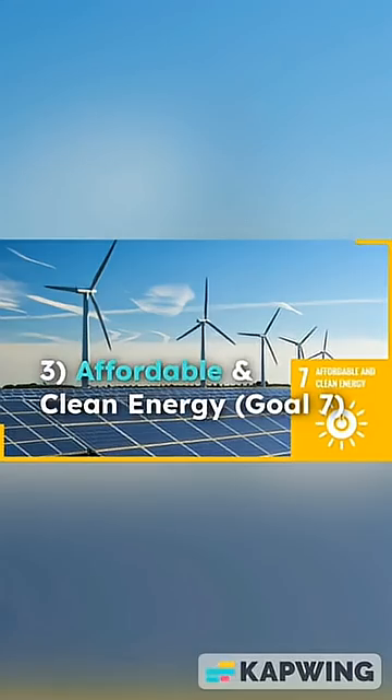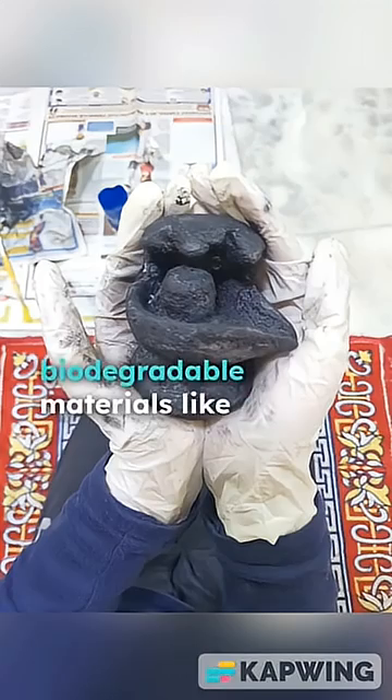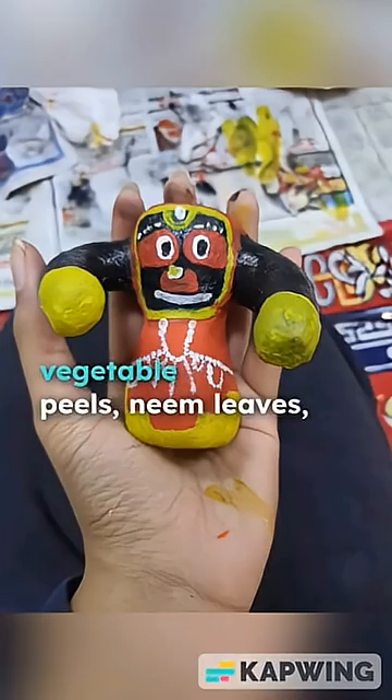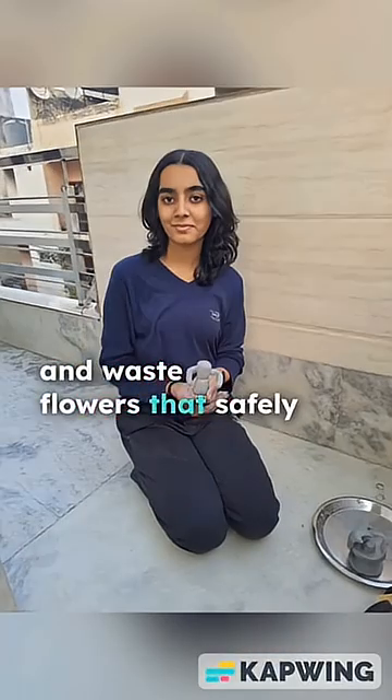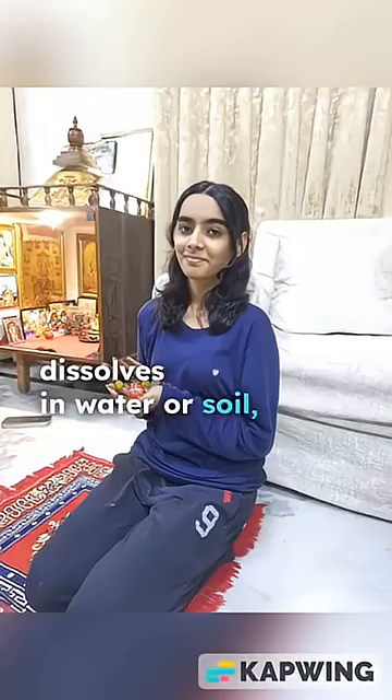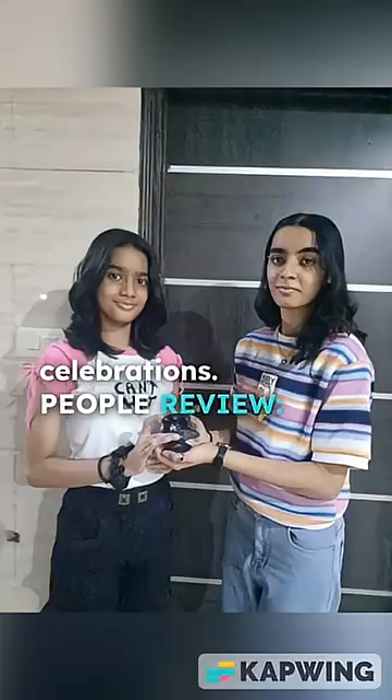SDG alignment: SDG 6 — Clean Water and Sanitation, SDG 11 — Sustainable Cities and Communities, and SDG 7 — Affordable and Clean Energy. Product: an eco-friendly idol made from biodegradable materials like vegetable peels, neem leaves, alum, and waste flowers that safely dissolves in water or soil, promoting nature-friendly celebrations.